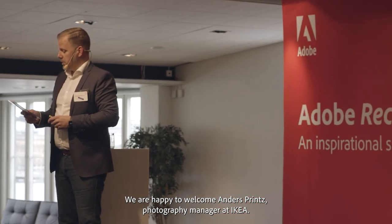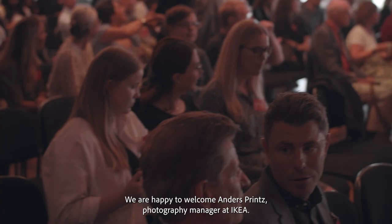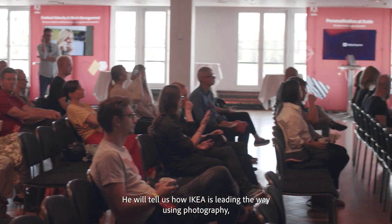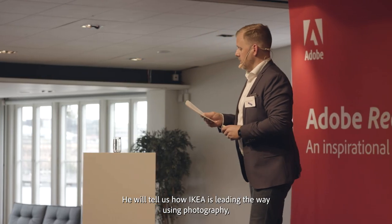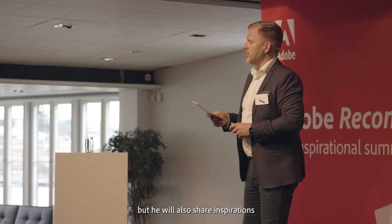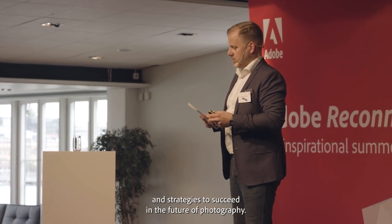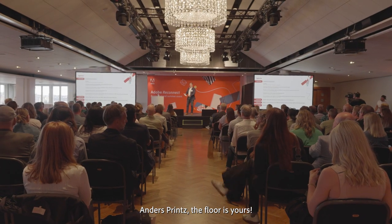We are happy to welcome Anders Prinz, photography manager at IKEA. Anders is a talented creative guru. He will tell us how IKEA is leading the way using photography, but he will also share inspirations and strategies to succeed in the future of photography. Anders Prinz, the floor is yours.